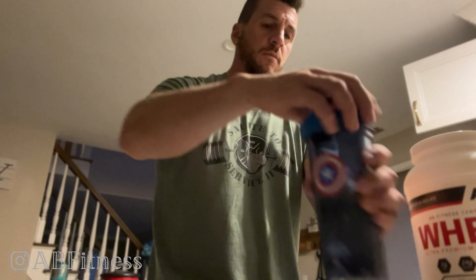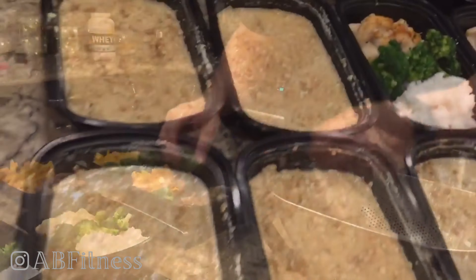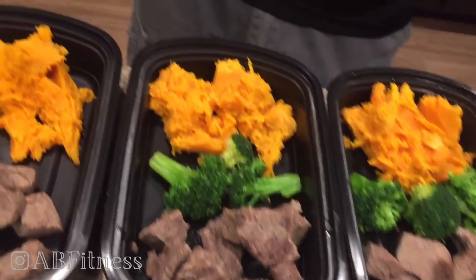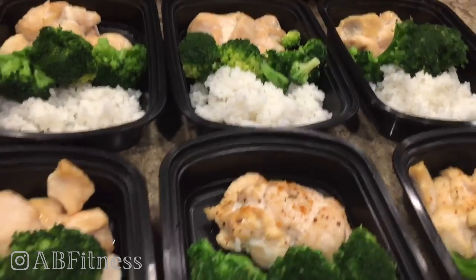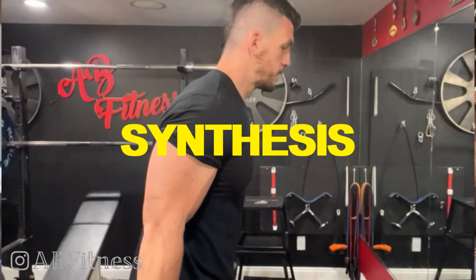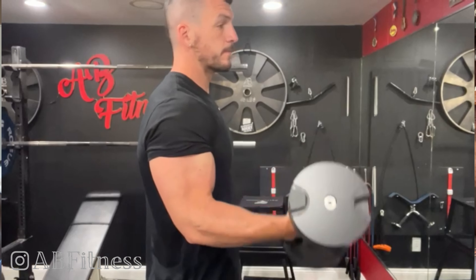Those nine essential amino acids — and I'm going to butcher the names, so bear with me — are phenylalanine, valine, threonine, tryptophan, isoleucine, leucine, histidine, lysine, and methionine. Those are the nine essentials that you need every three to five hours to spike muscle protein synthesis and give your body the raw building blocks it needs to put on muscle mass.